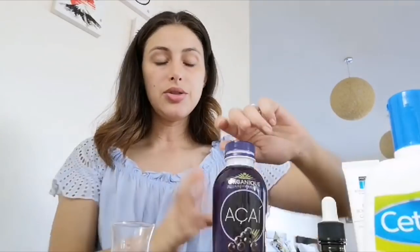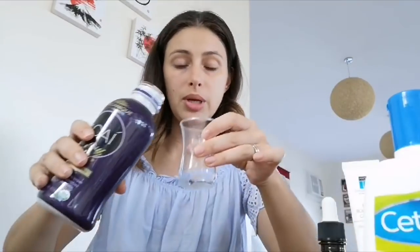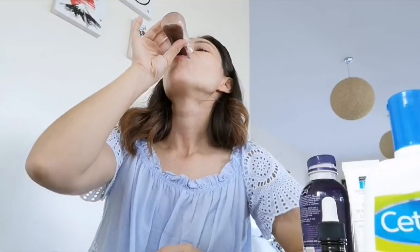Yesterday when I shopped, I got some things that I think are very important for my health. This one is acai powder — research shows acai powder has the most antioxidants. I need 30 to 60 ml every morning before breakfast. Cheers — wow, the taste is amazing!